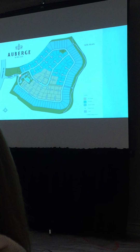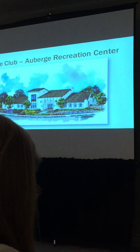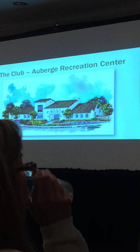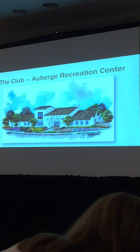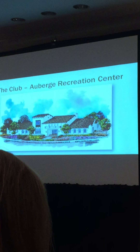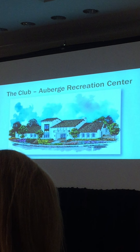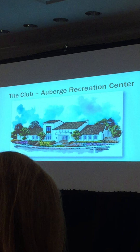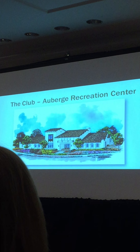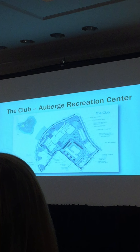When you come through the gate, the first impression you have is of this building — our rec center called the Club. This is a rendering of what it's going to look like. It's a massive structure, about 9,000 square feet. The tallest room is about 23 feet tall. It has everything you would want or desire in a clubhouse. We're already getting comments from other folks in Del Sur wondering why they don't get it.